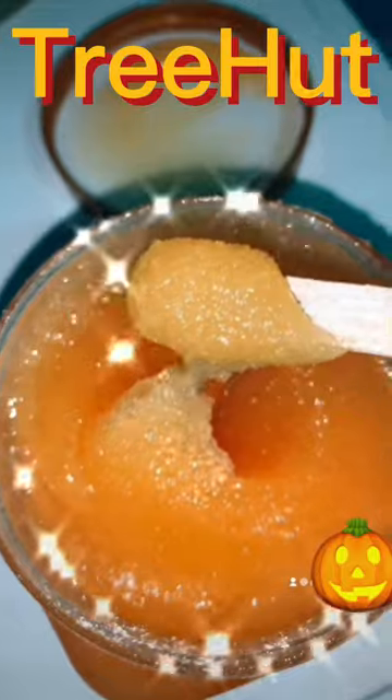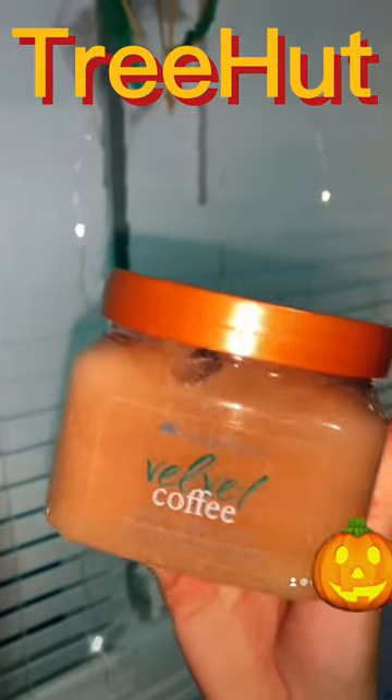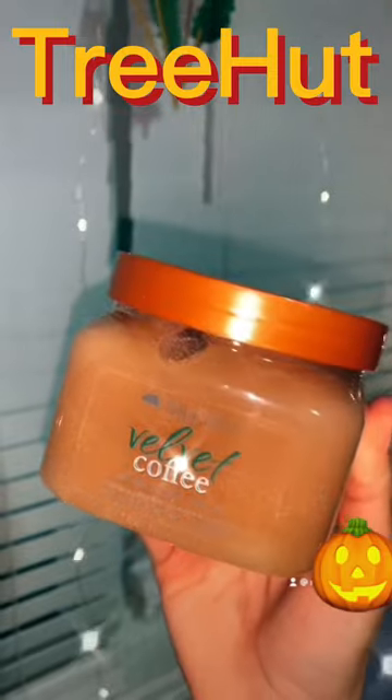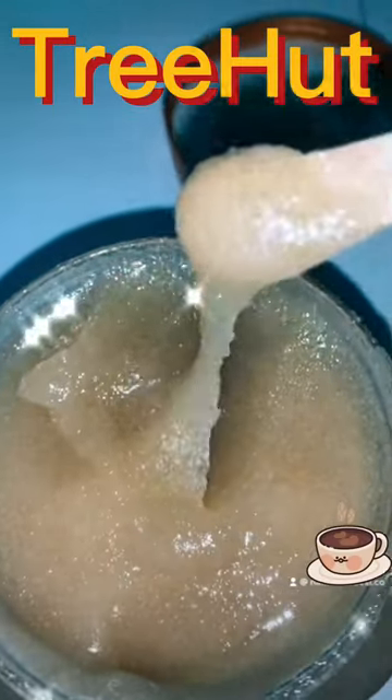Now here's the texture. Next up we have Velvet Coffee. This smells just like a coffee — it's so good. Definitely my favorite from the two. It smells just like a cafe, literally like a Tim Hortons or Starbucks. I love, love, love the scent. Look at the texture, y'all.